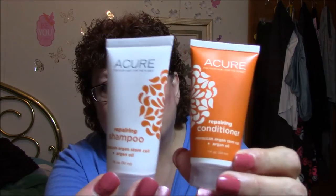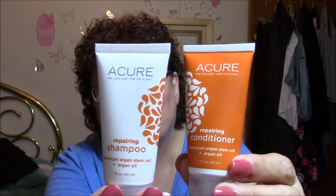Look at this — it has got a repairing shampoo and repairing conditioner. These are Moroccan Argan Stem Cell and Argan Oil, and these are by Acure, which I've never heard of. But I will definitely use them. I like shampoo and conditioner samples a lot.